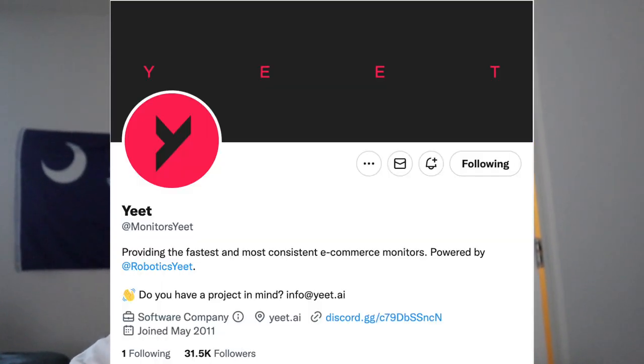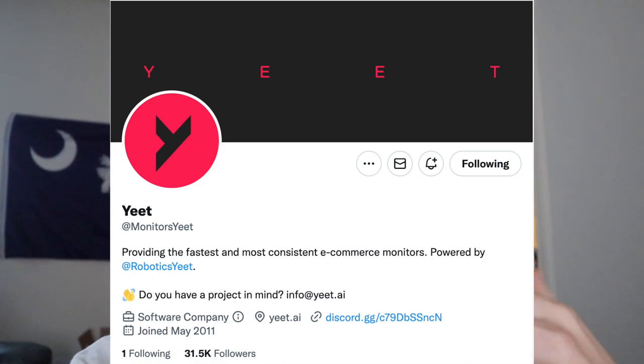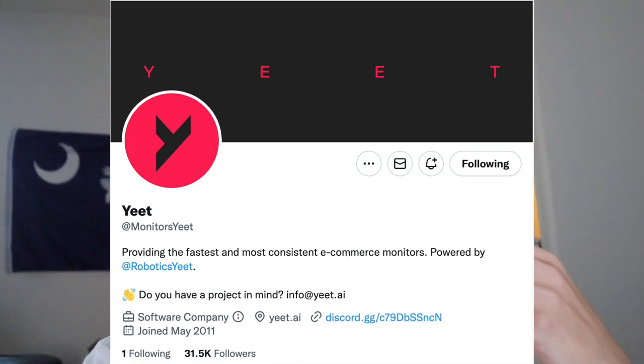I also want to give a shout out to Yeet Monitors — these are the guys we use for Hibbett monitors in our group. If you're interested in having a Hibbett monitor, learning the basics of hitting pairs off restocks on the Hibbett app, you can join there. It's also in Hype Labs, but shout out Yeet Monitors, go give them a follow.